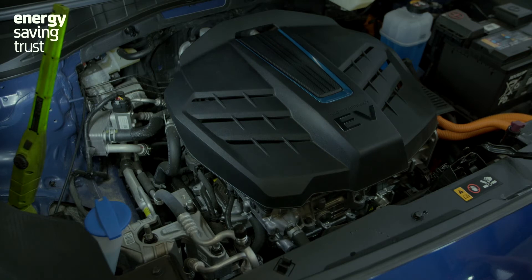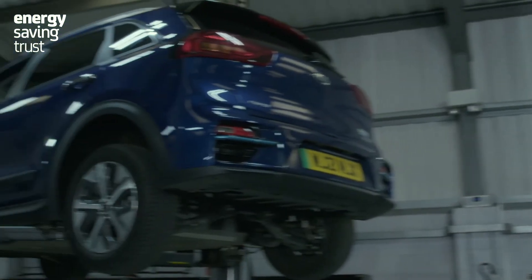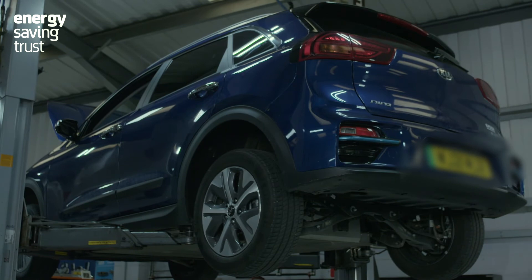But EVs also have other advantages. They don't have gears, there's no gearbox, there's no clutch, they don't have an exhaust, there's no catalytic converter, and they'll never need an oil change.